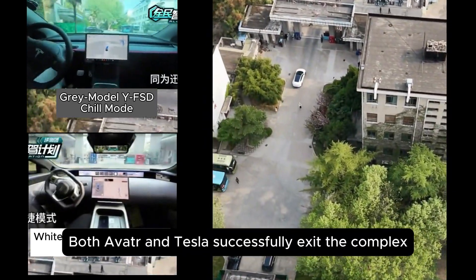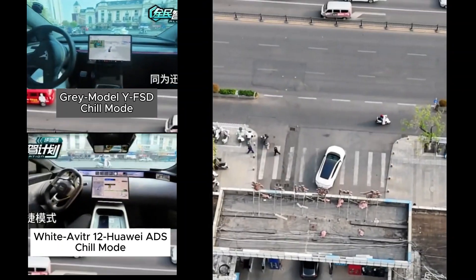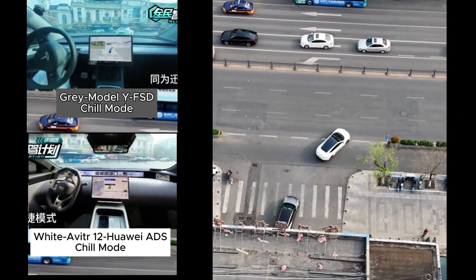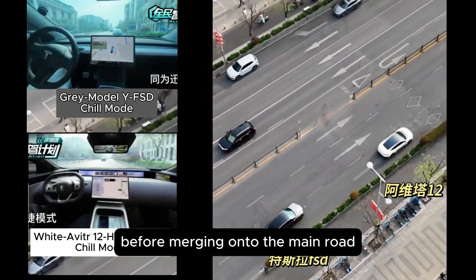Next up, both the Avatar and Tesla successfully exit the complex and prepare to merge onto the main road. Let's watch at normal speed how both cars merge. You can see both cars confirm the intersection is clear before merging onto the main road.